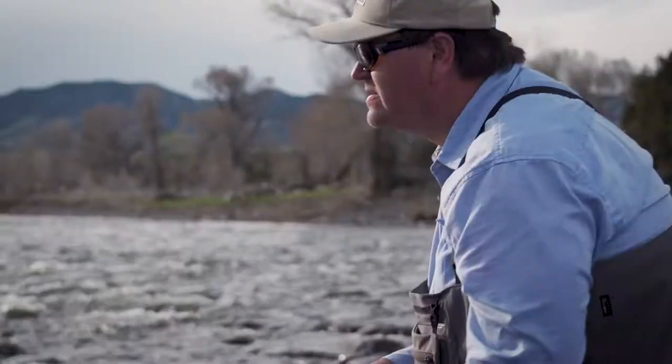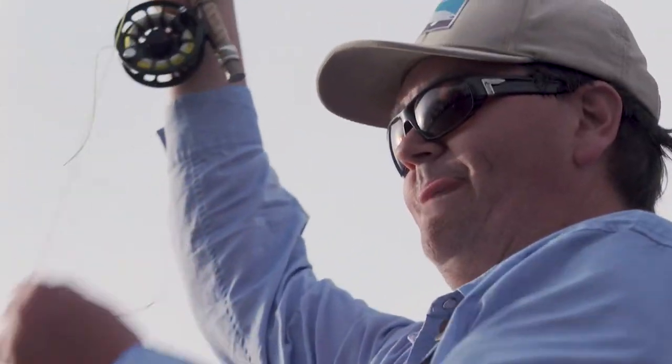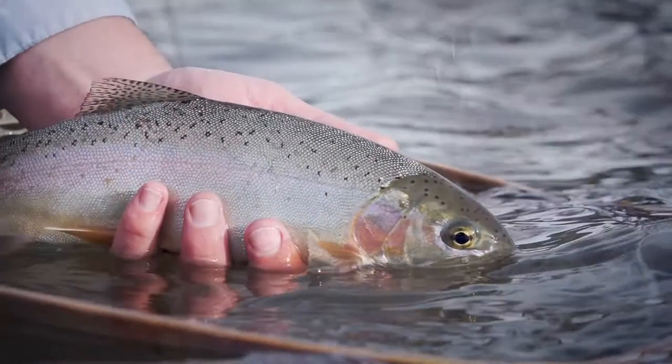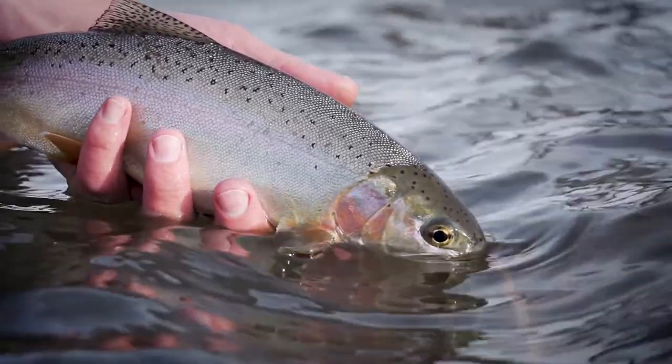Springtime fishing in southwest Montana is really a great time. There aren't as many people on the rivers and fish are hungry after a long winter. We do a lot of nymphing but certainly have some great opportunities for dry fly fishing — an underappreciated time of the year for sure.